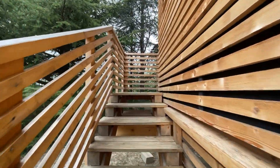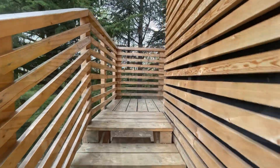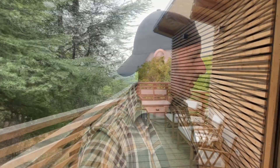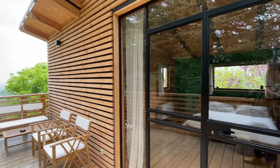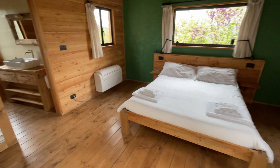L'atmosfera che si respira qua è davvero fantastica. Un odore incredibile di legno, di abete, incredibile. Adesso vi faccio vedere un po' dell'interno. Guardate come è ben curata all'esterno, anche se molto semplice è veramente molto ben fatta. Ha questa bellissima vetrata all'ingresso che vi permette di entrare in questa bellissima stanza, tutta molto curata, tutto in legno con la parete verde dietro.